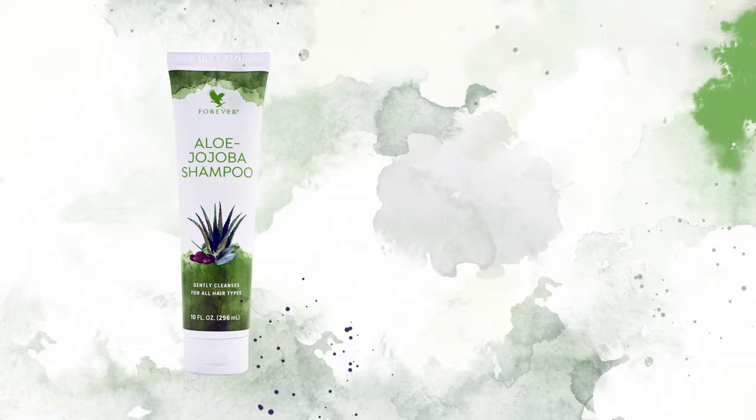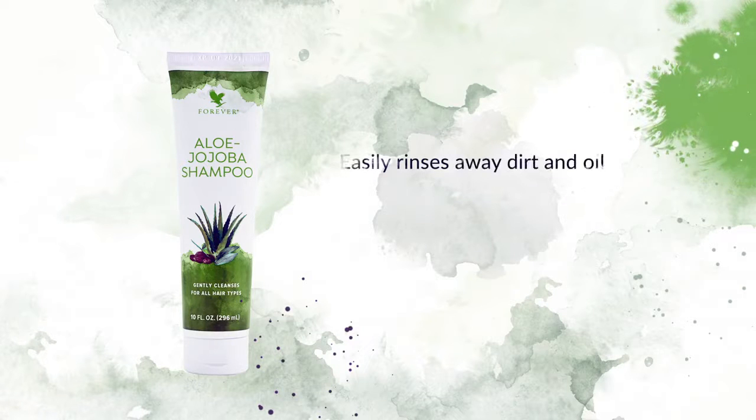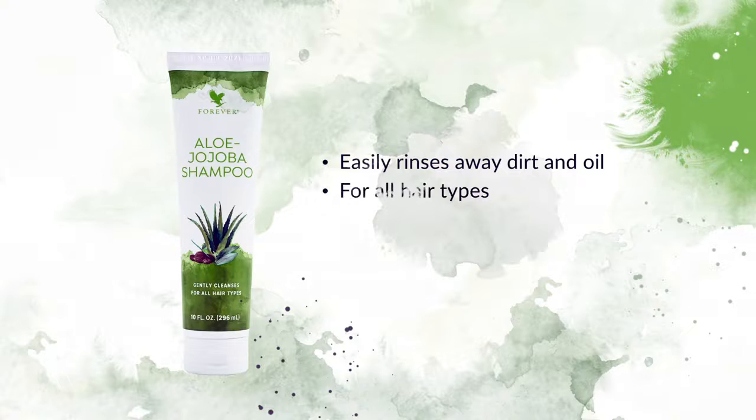Start your hair care routine with Aloe Jojoba Shampoo. With a rich, natural lather that easily rinses away dirt and oil, this gentle shampoo is suitable for every hair type and perfect for the whole family.